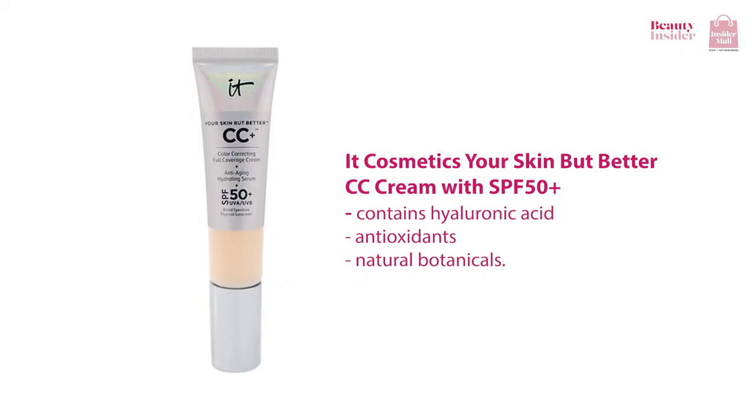To continue the list, there's the It Cosmetics Your Skin But Better CC Cream with SPF 50. If you prefer your sunscreen to have a little tint in it, try this CC cream that has been raved by online beauty content creators. The sun protection is the highest you can go on a daily basis, plus it gives your skin coverage. Your skin will glow and it is protected from both UVA and UVB rays at the same time. It also contains hyaluronic acids, antioxidants, and natural botanicals.